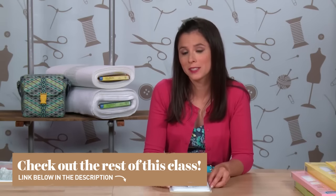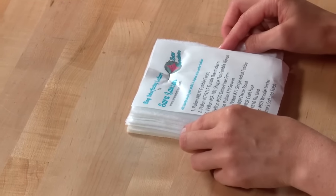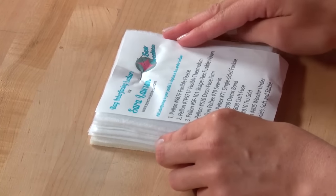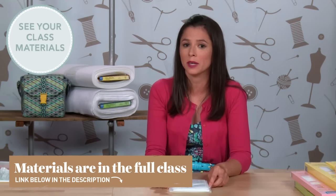I've assembled this interfacing charm pack for when I speak to quilt guilds, and you can do the same at home. Every time you purchase a new interfacing at the store, add it to the list and insert it inside your packet, and before long you'll have a charm pack just like this one. In your class materials you'll find an interfacing comparison chart that you can use in conjunction with this charm pack — it'll make you a more informed interfacing shopper.